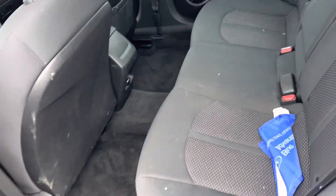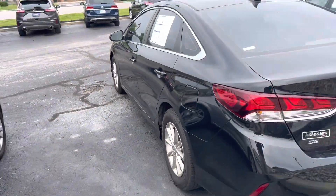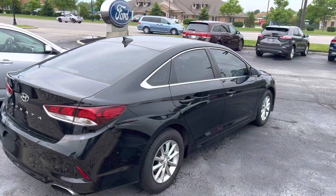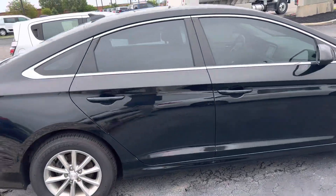Seating for three in the back. It does have a lot of trunk space as well. Nice stance. Love the chrome accents around the windows.